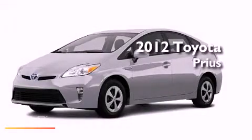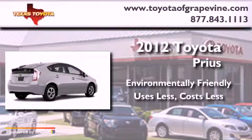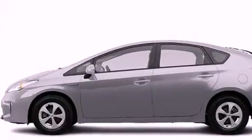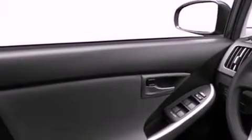This is a brand new 2012 Toyota Prius. Features include a rear view camera, commercial free satellite radio, a low tire pressure indicator, a rear spoiler, and privacy glass.